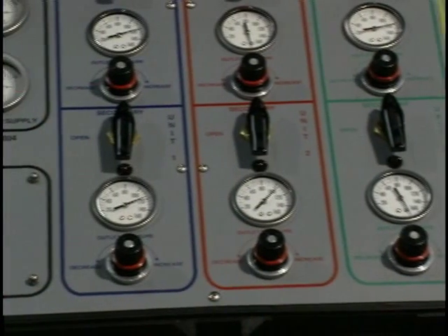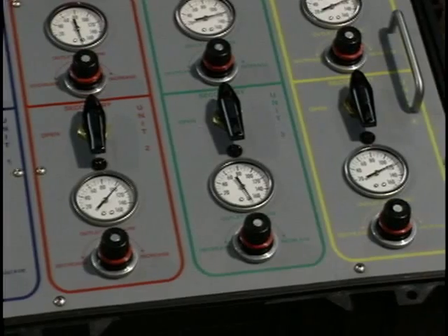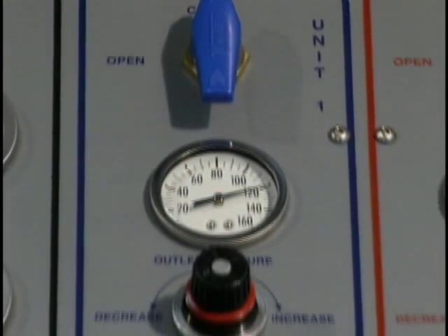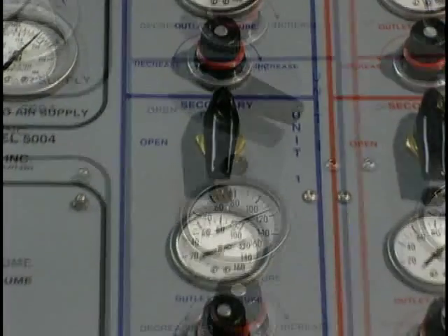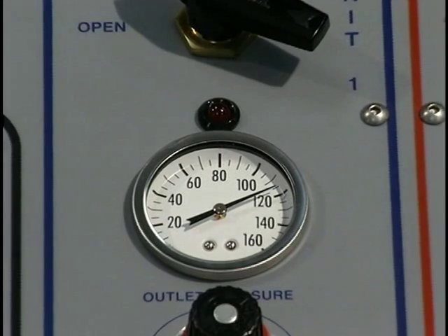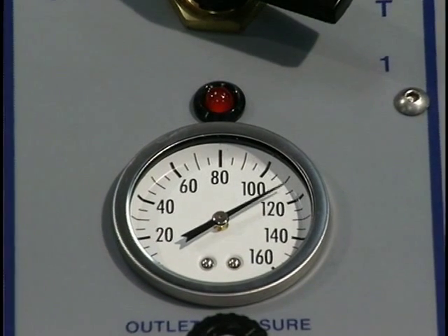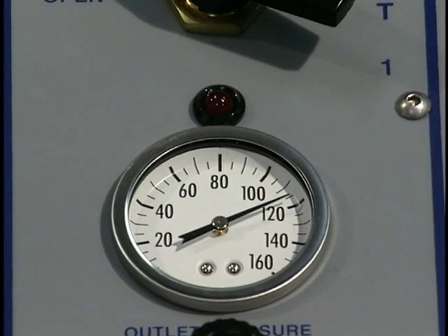The secondary air controls located below serve as an automatic backup to the primary. If a problem occurs with the primary, the secondary air system operates automatically. When the secondary system is in use, a pulsing red indicator lights in rhythm with breathing. This backup assures an uninterrupted breathing air supply.